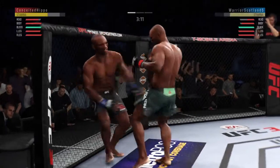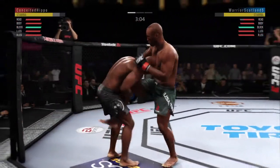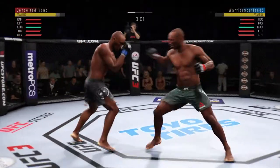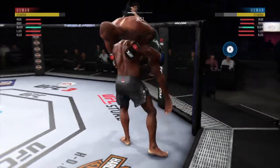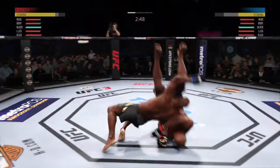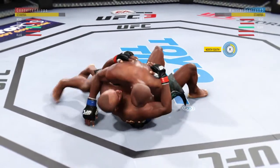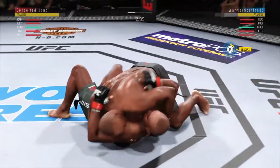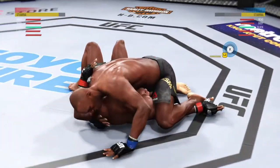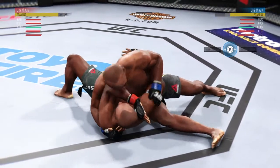Oh, very nice. He's got him hurt here. Massive slam — that'll change the complexion of this one. He's doing a great job of moving and transitioning here on the ground, excellent movement and transitions, staying busy.